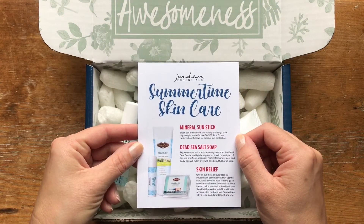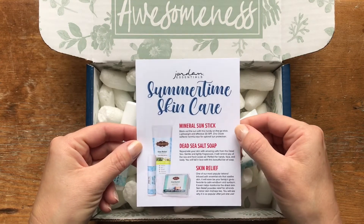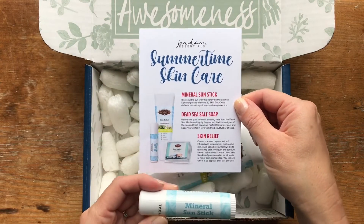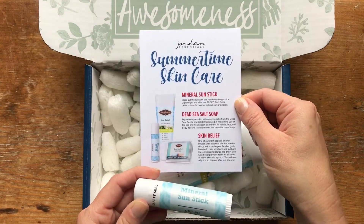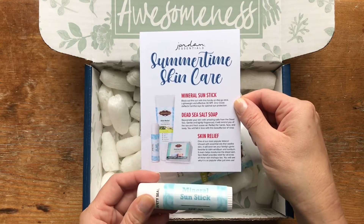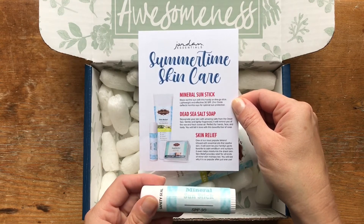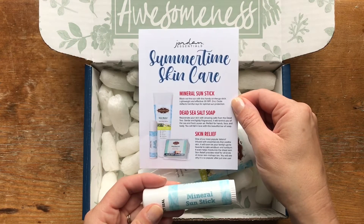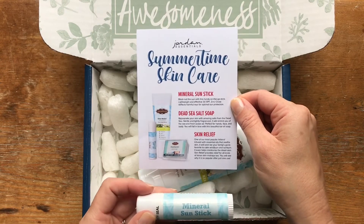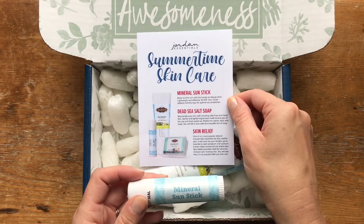The card says 'summertime skincare,' so this box has lots of great products for your skin. The first item is this Mineral Sun Stick — something new, which we just came out with in early June. It's not in our catalog and I don't know how long it'll be available. We took a couple of these down to Florida on a recent family vacation and everybody loved them — kids and adults.